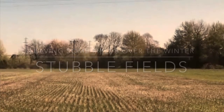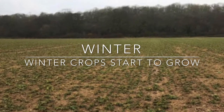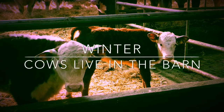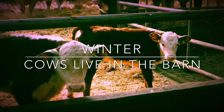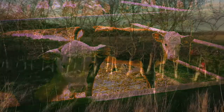The winter crops begin to grow before the weather gets really cold. When the ground gets muddy and wet, usually around the beginning of December, our Hereford cows are brought in from the fields to live in the cow shed. They have plenty of food and are sheltered from the wind and rain.